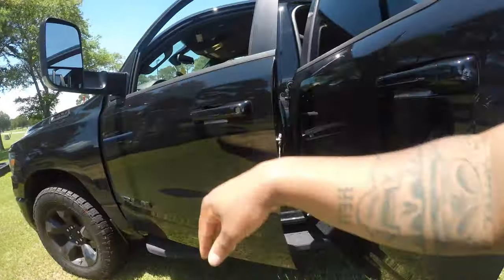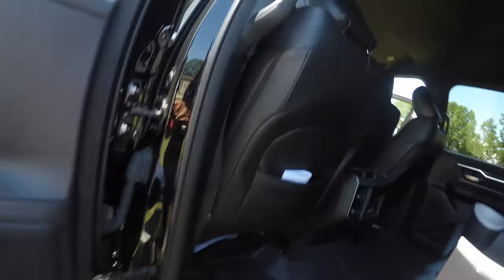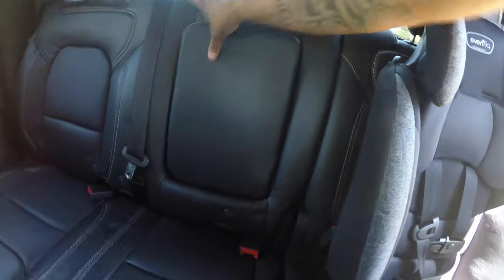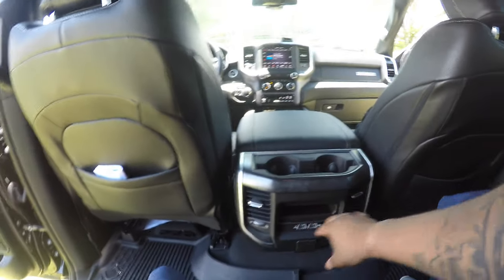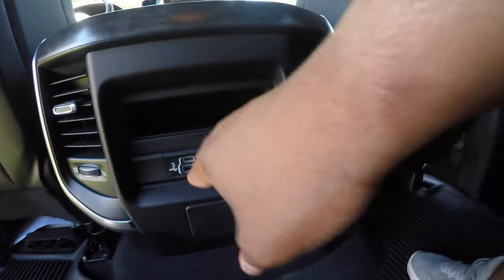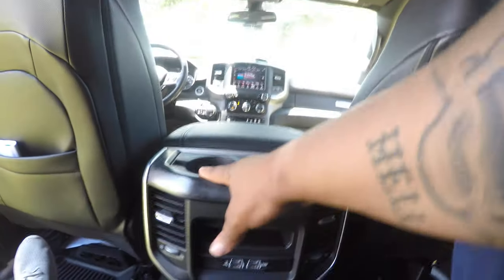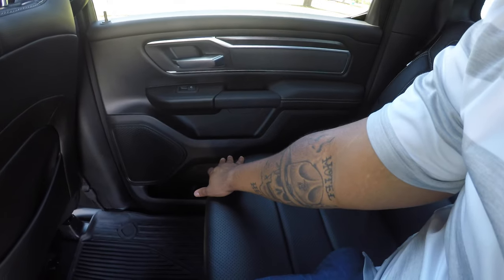They definitely took it to the next notch when they thought about getting everything taken care of here. In the back, I normally keep my seats up but you can easily fold that down. You have the space back here with AC ducts, USB charger cables, a nice little shelf, and two cup holders. Same space and storage in the back doors as well.